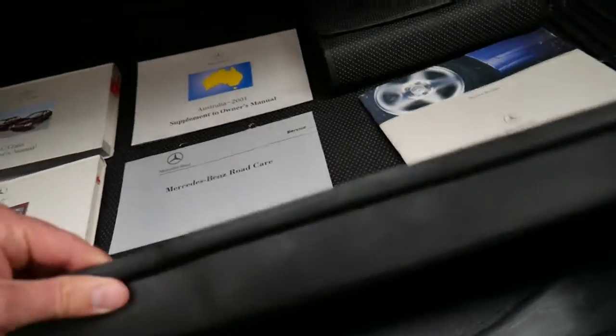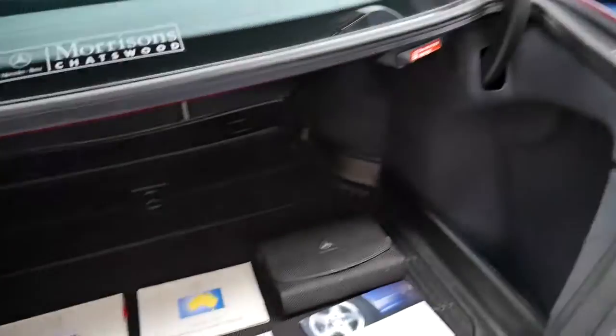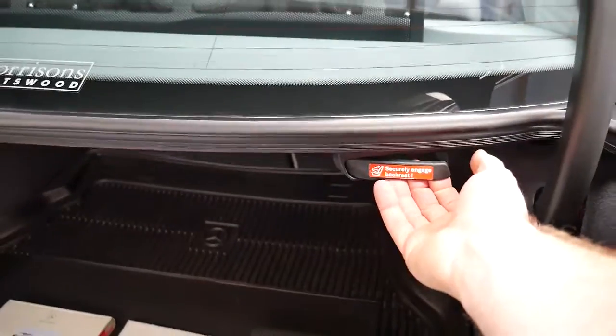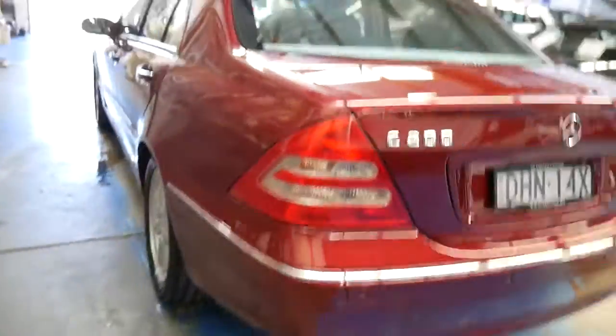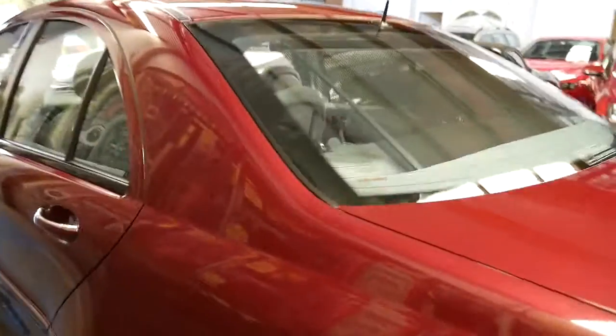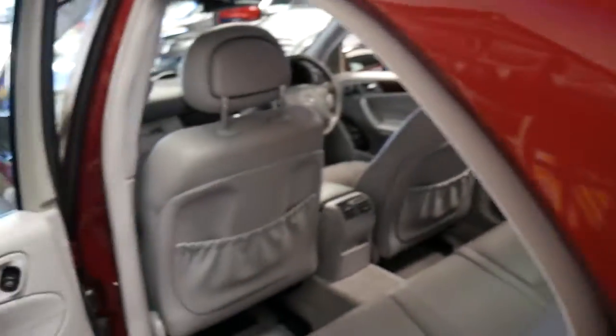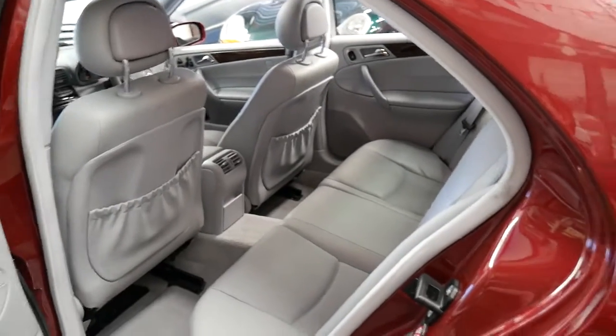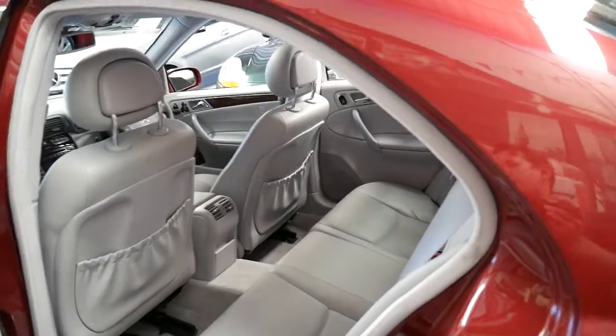It's got a boot mat as well, which is fantastic. Another extra back then was having the ability to fold the back seats down — that was not a standard feature. I can't see any dents or scratches in this car whatsoever. What I love so much about the colour is that it's just a bit different. I get a bit tired of seeing silver with black or silver with grey, so when something like this comes in, it's always nice.